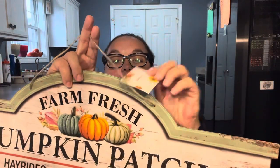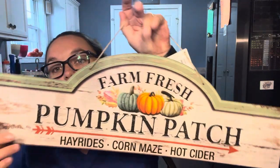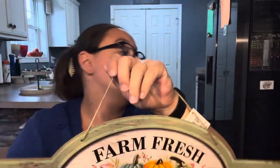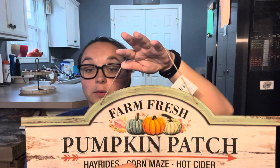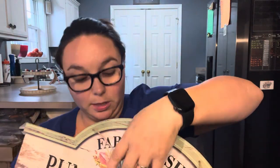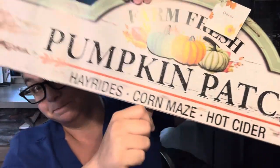Last up in Fall and Halloween is this decor sign. It says Farm Fresh Pumpkin Patch, Hayrides, Cornmaze, Hot Cider. It has that really pretty green color with a green pumpkin, a bluish teal pumpkin, and an orange pumpkin, and the pumpkins are raised. It looks rustic — super cute. You can hang it on your door or wall, anywhere. It has the jute twine, and the 'Pumpkin Patch' lettering itself is sparkly. Love that.